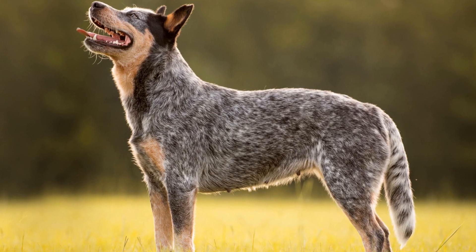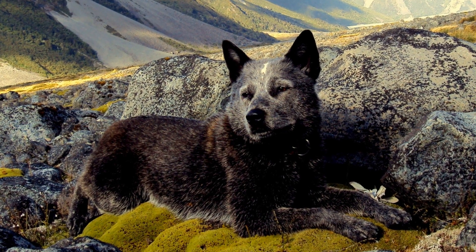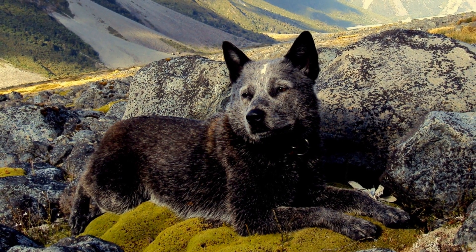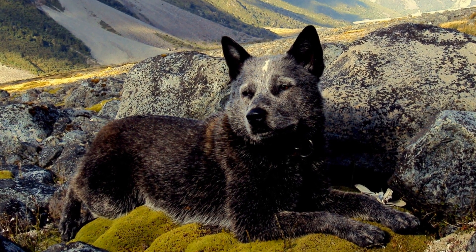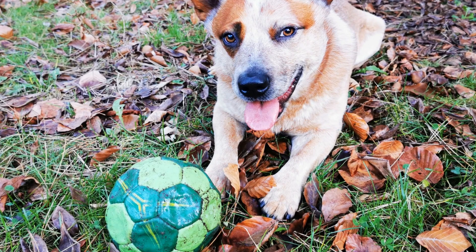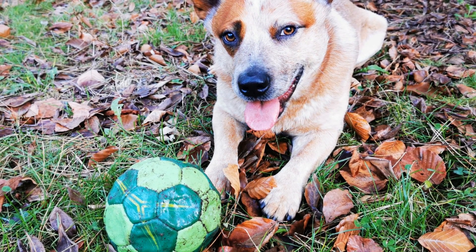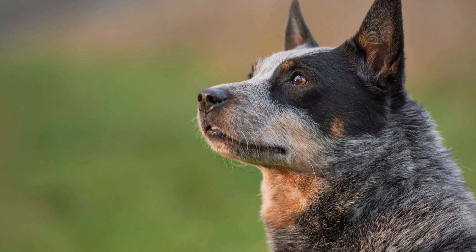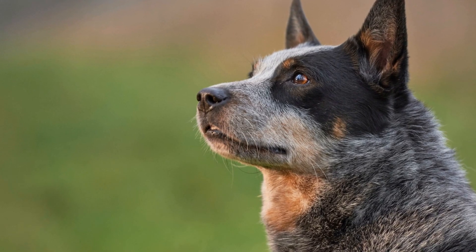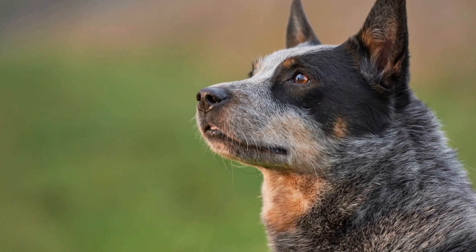Loyalty and Protective Instincts: While Australian Cattle Dogs can be friendly and sociable, they are also known for their strong loyalty and protective instincts towards their family and territory. Early socialization is key to ensuring that these dogs are comfortable and well-behaved around other people and animals. Without proper training and socialization, their protective instincts may become overly intense, potentially leading to aggression or anxiety.